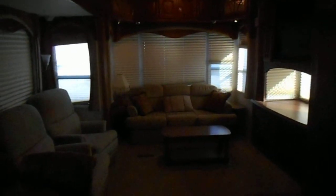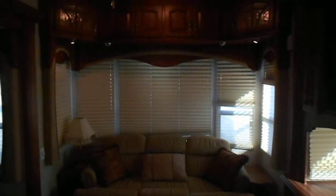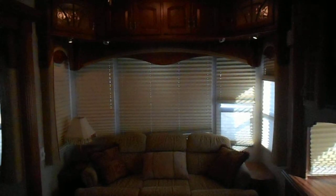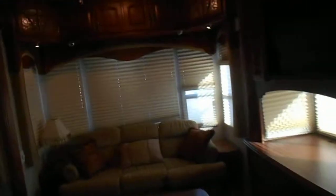In the rear of the camper, you've got a nice couch that folds down to make a bed, with a little coffee table right in front of it, a big picture window, day and night shades, and upper cabinets with lights. On the living room slide, you've got two matching recliners, and a table with four chairs.